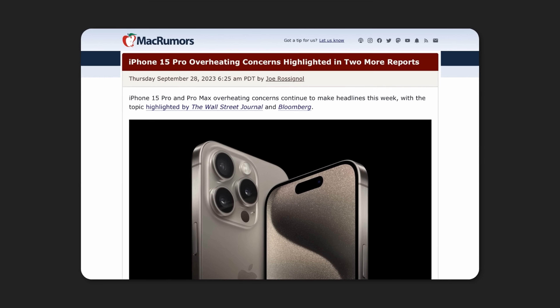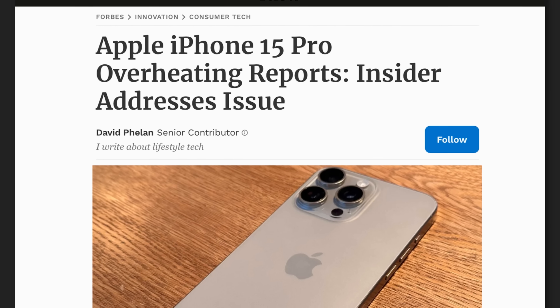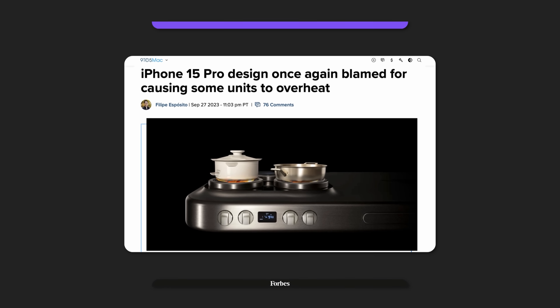We also have the Plus model with an aluminum frame — and aluminum is incredibly capable when it comes to heat dissipation. Is it superior to titanium or even the stainless steel from the previous Pro Max? There are so many speculations. Headlines include: 'iPhone 15 Pro overheating concerns highlighted in two more reports' from MacRumors, 'Apple's iPhone 15 Pro draws overheating complaints' from Insider, Forbes' 'Apple iPhone 15 Pro overheating reports,' and 9to5Mac's 'iPhone 15 Pro design once again blamed for causing overheating problems.'